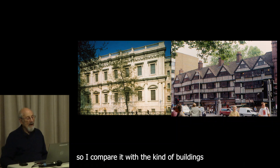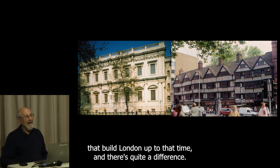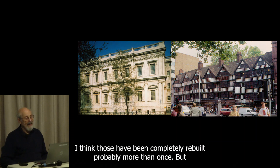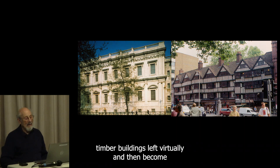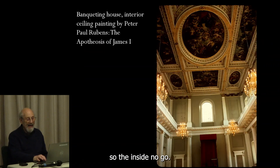Look at that building. Every time I go down Whitehall in a bus, I look at the order and symmetry and simplicity — just a little flourish at the top of the upper storey. Comparing it with the kind of buildings that filled London up to that time, there's quite a difference. After the Fire of London, they were virtually the only timber buildings left.